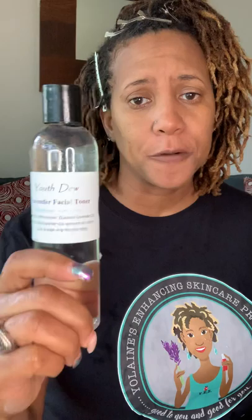Our second step is we want to close those pores and remove any excess dirt that the black soap did not remove. My next step is to use a toner. The toner is really good for people who are suffering with acne, blemishes, or have really enlarged pores. Our facial toner is a blend of organic gray witch hazel and essential lavender oil. That's it — very simple, organic, vegan-friendly ingredients.